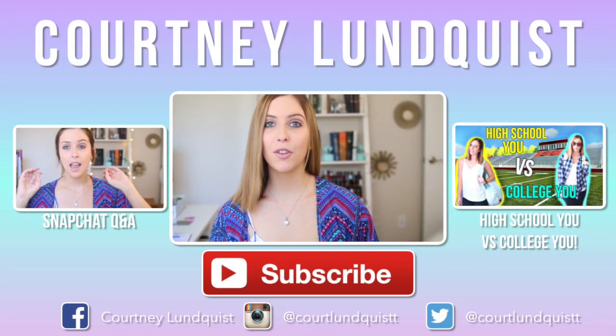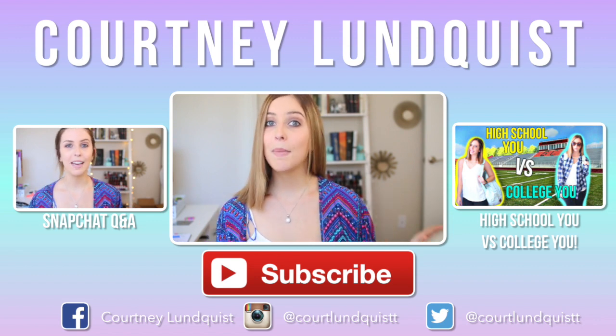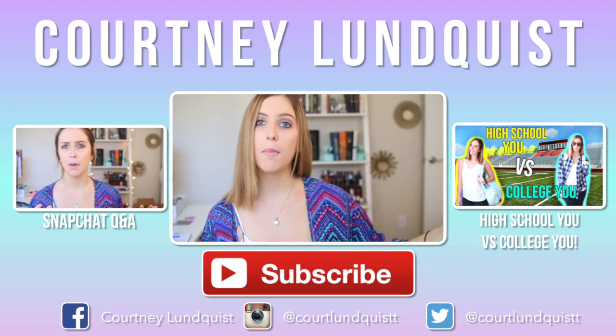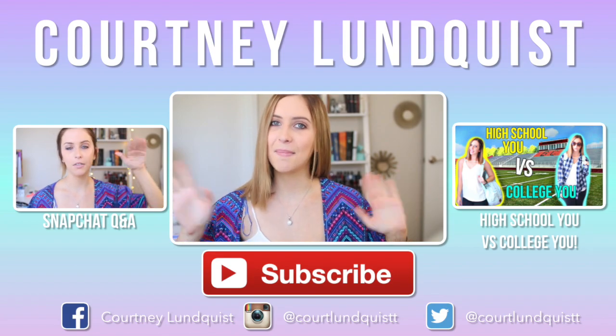Thank you guys so much for watching. If you want to see a night routine, definitely let me know by giving this video a thumbs up. If you missed any of my last videos, check them out on either side of me, or if you're on a mobile device or iPad you can click the little i up in the corner. I will see you guys next time. Bye.